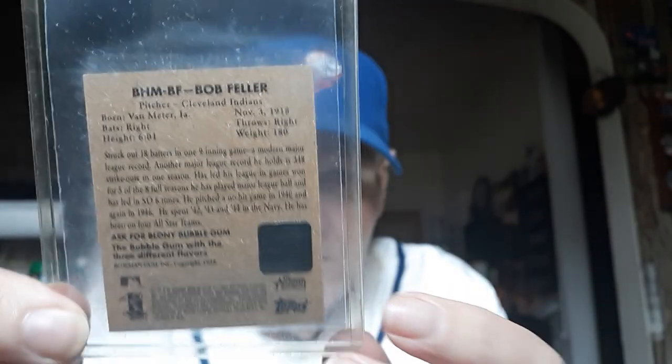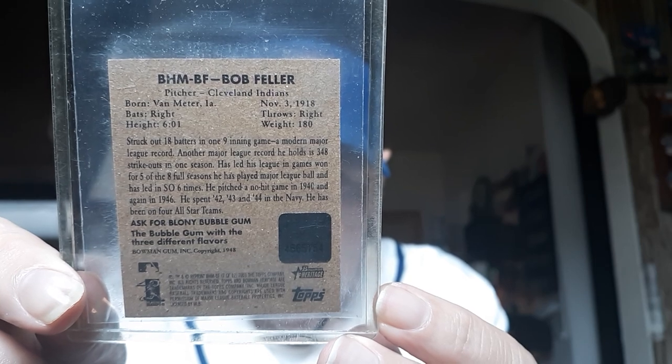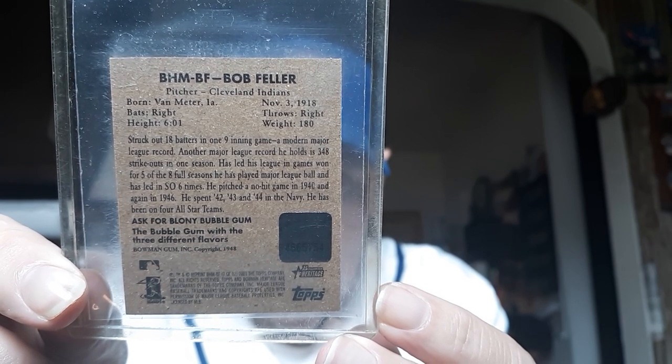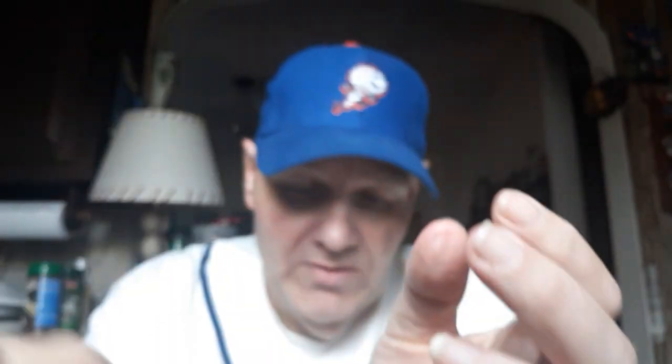Interesting with the bat there — piece of bat shaped like a 'B' for Bowman. Let me show you the back. That's an interesting card right there, the Bob Feller.